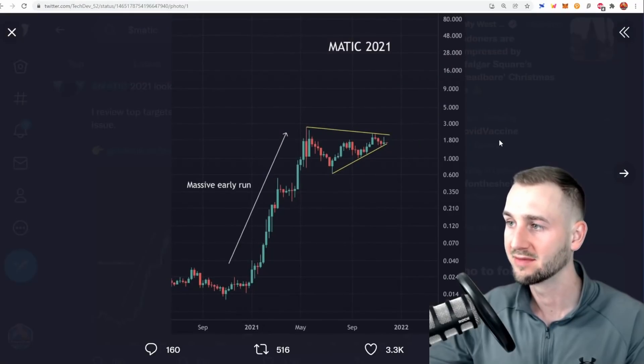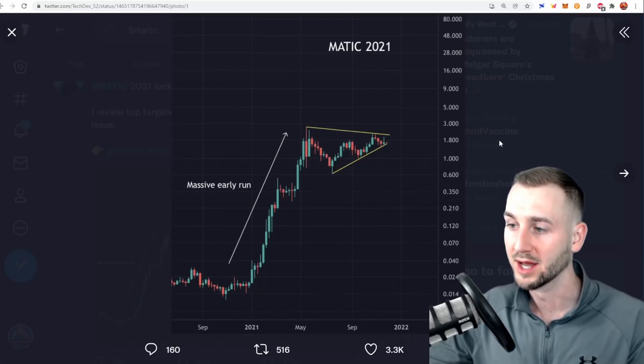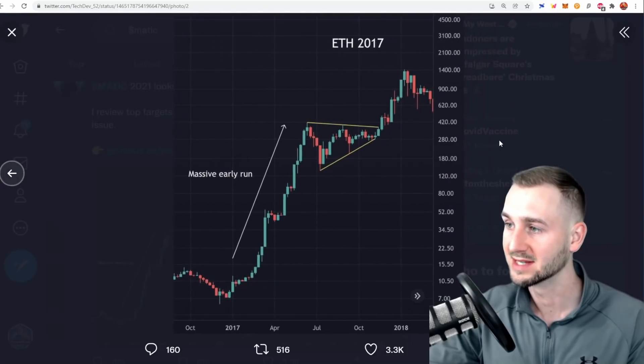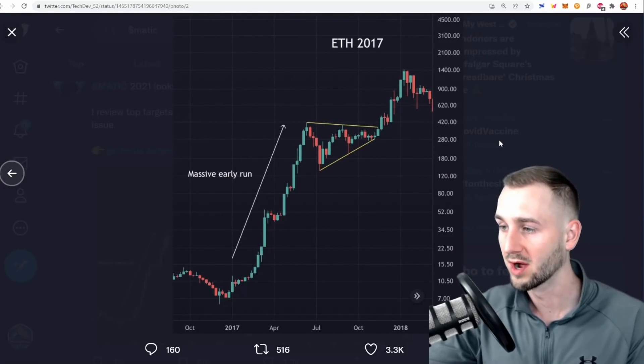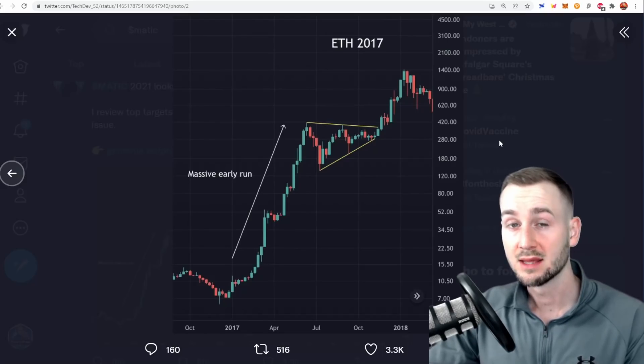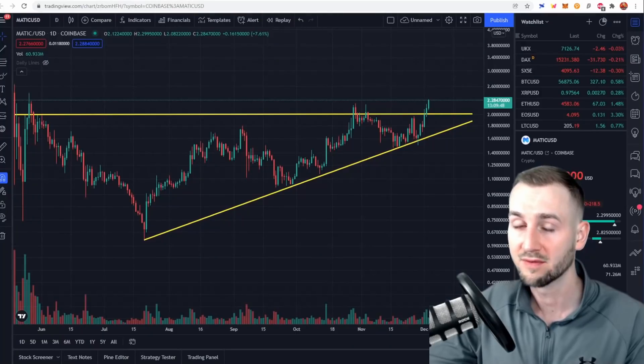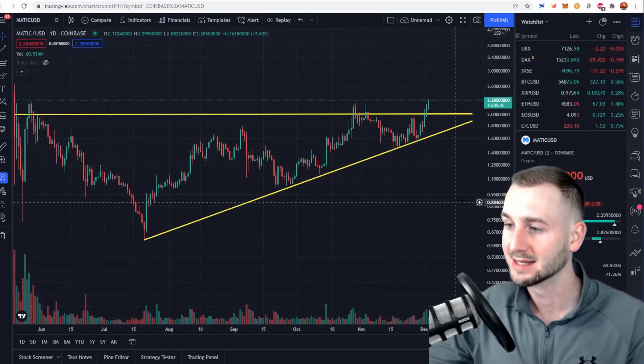Looking at analysis from TechDev, he's suggesting that Matic in 2021 is going to have a similar run to ETH in the previous cycle in 2017: an early very big run followed by a period of consolidation for months on end. Typically the longer the consolidation period the better the breakout. ETH did almost a 4x during that part of the cycle, so with Matic around two bucks right now, could we see a 4x — maybe up to eight dollars?